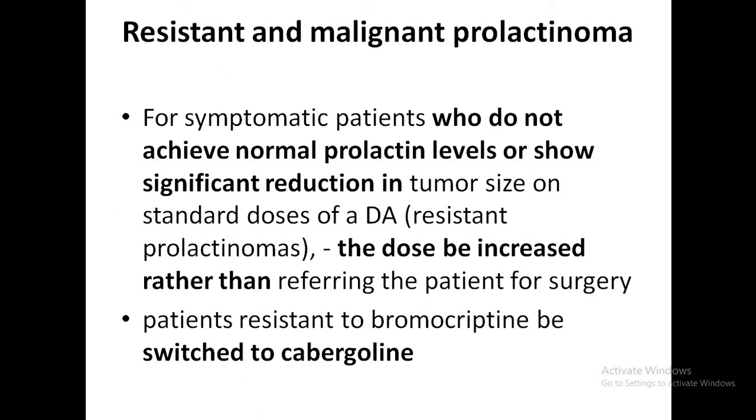Additionally, patients who are resistant to bromocriptine may achieve prolactin normalization with cabergoline therapy, providing another strong reason to switch.